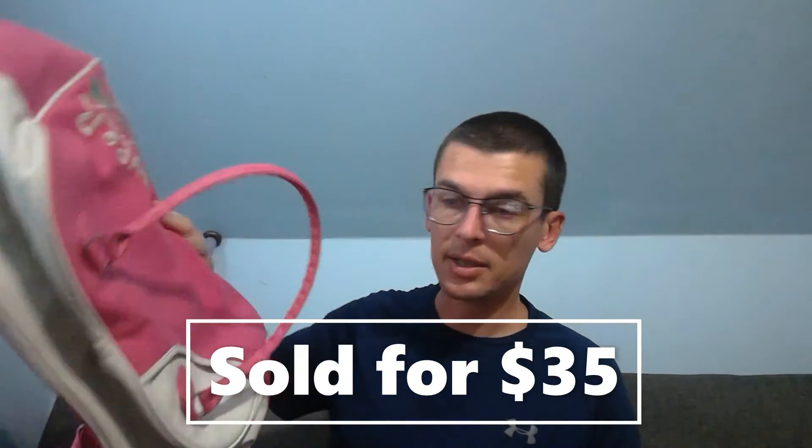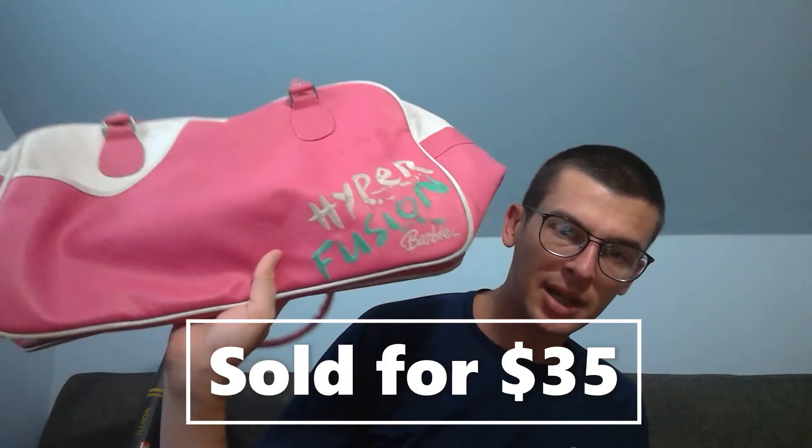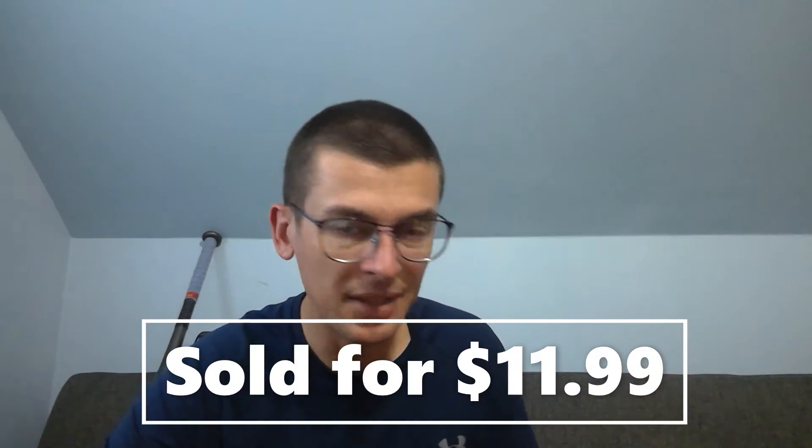This is a Barbie duffel bag — pretty big, says 'Hyperfusion,' looks like it's from around 2000 so it's borderline vintage. I used keywords like travel bag, overnight bag, duffel bag. Listed at $35 plus shipping, got an offer, and accepted right away. They're on the West Coast and paid quite a bit for shipping, so that was an easy decision.